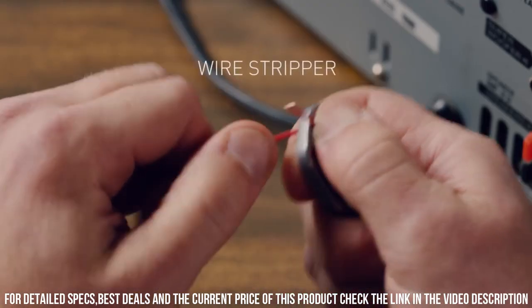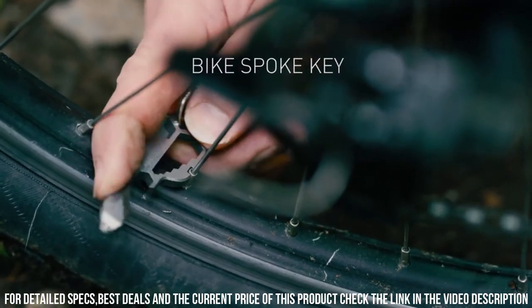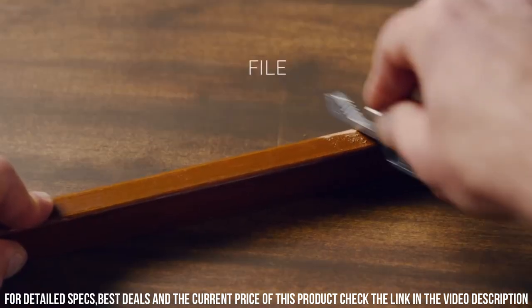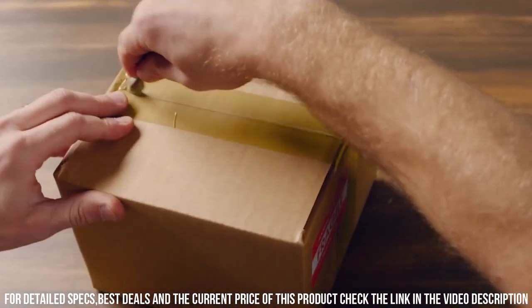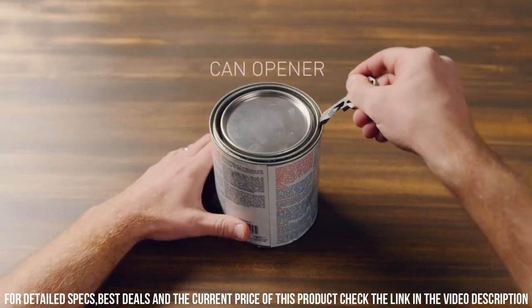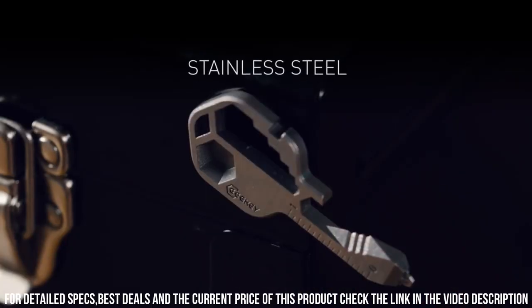Crafted from stainless steel, this rugged tool is built to withstand the toughest tasks. Whether you're opening a bottle, tightening a screw, or measuring something on the go, the Geeky has got you covered. Its lightweight and portable design make it perfect for everyday carry, camping trips, or emergency situations. Never be caught without the right tool again with the Geeky Multi-Tool — it fits right in your pocket and unlocks a world of possibilities.